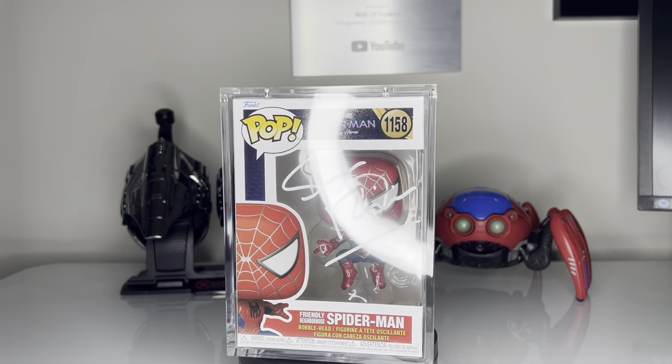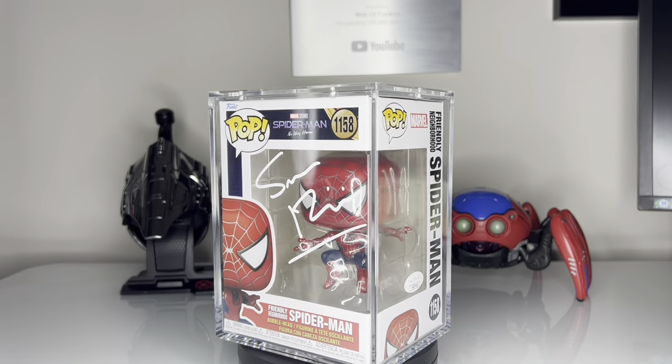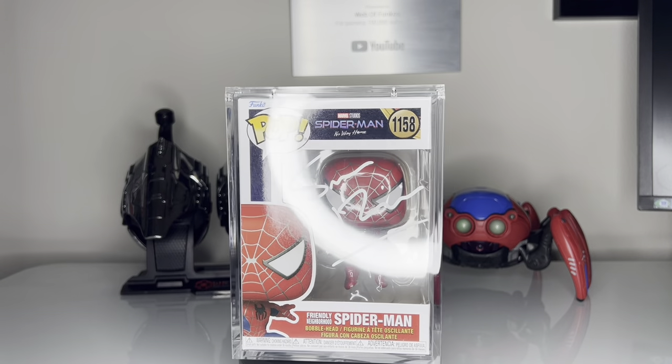The next pop is also super unique — it's signed by Sam Raimi himself. This is the Tobey Maguire No Way Home Spider-Man pop, but Sam Raimi is the director of the original movies — he directed Spider-Man 1, 2, and 3. It was a pleasure meeting him; he was extremely personable and nice. The most memorable part was talking about how many people get pops signed — I showed him my entire wall and collection, and he was absolutely amazed, saying he had never seen anyone have as many Spider-Man and related pops as I do.